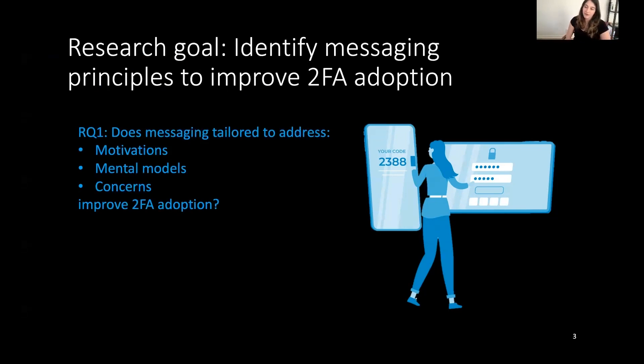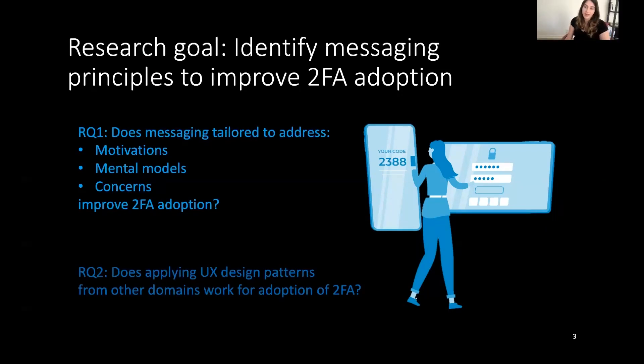Our two research questions are designed to first investigate whether messaging tailored to address particular things from the literature can improve two-factor authentication adoption — specifically messaging tailored around people's motivations, mental models, and concerns about two-factor. Our second research question investigates whether applying user experience design patterns from other domains, such as personalization or things from marketing literature, can be effective for encouraging security behaviors.